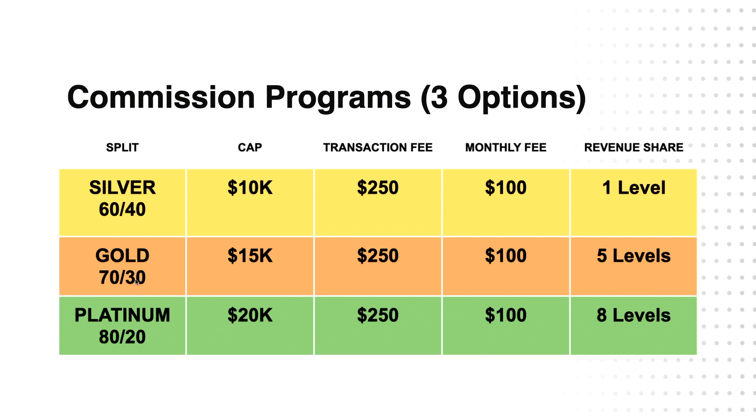Our Gold Plan is a 70-30 split — 70% to the agent, 30% to the company — up to a $15,000 cap, with a transaction fee of $250, a monthly fee of $100, and you get five levels of revenue share.